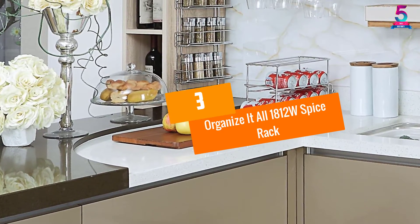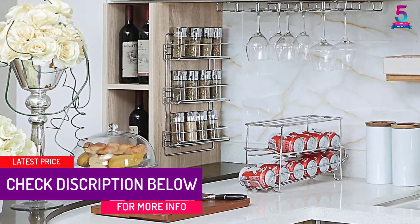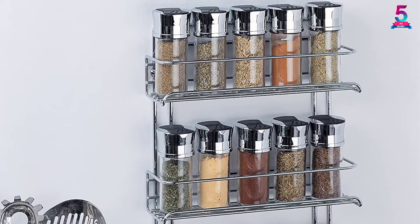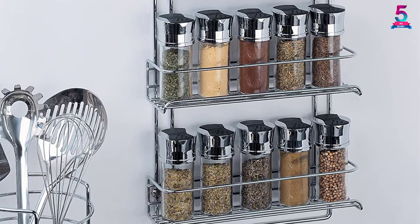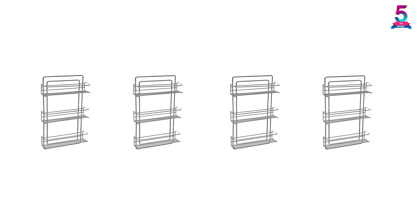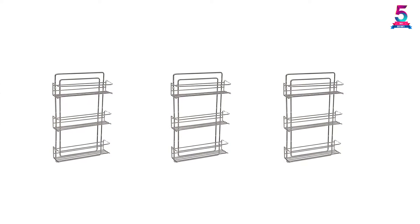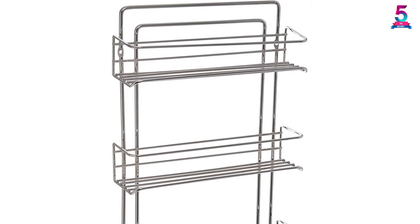At number 3, the Organize It All 1812 W Spice Rack. The spice rack is made of sturdy steel wire construction with a chrome finish that will complement any kitchen to give it a stylish and modern look. Furthermore, it comes with all mounting hardware that allows you to do assembly and installation in minutes. It is designed to mount inside cabinets on flat surfaces and walls. The open rack wire design enables you to access and read your spices with ease, and you can organize the spice jars in any order to make your cooking experience amazing.